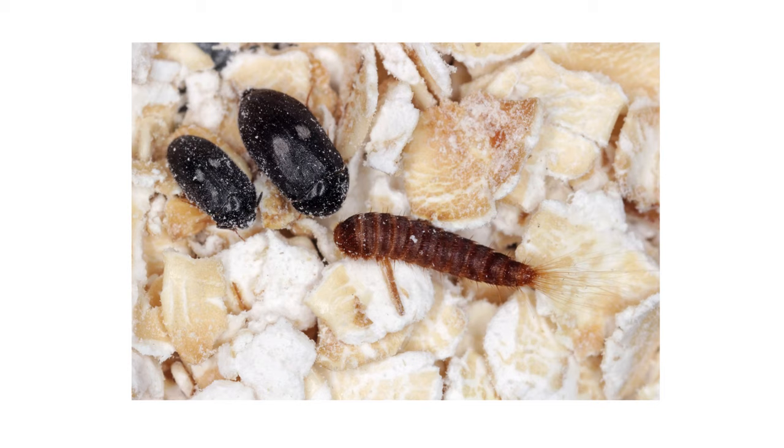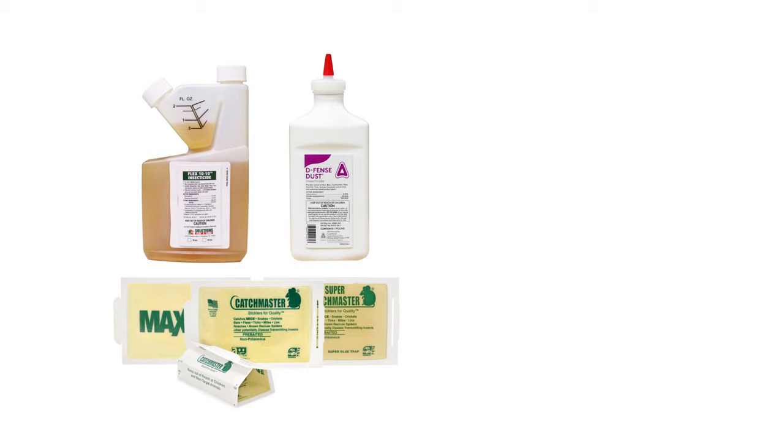To shop for the products featured in this video and learn more about carpet beetle control, click the icon in the top right of the screen or click the links in the description below.